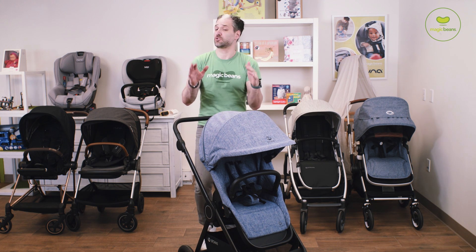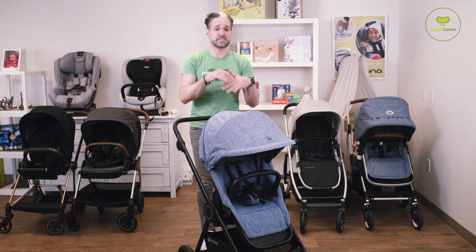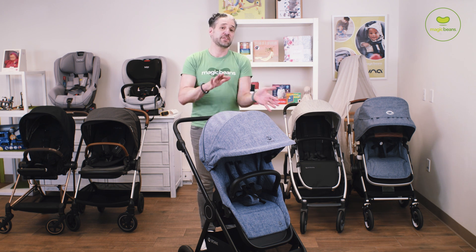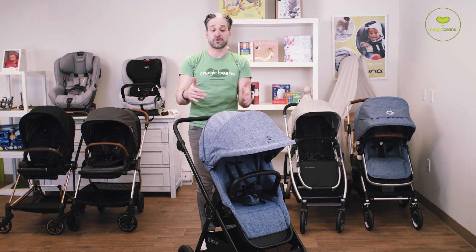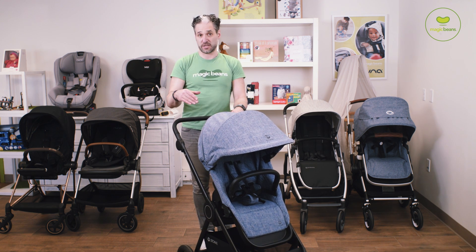Let's talk about a compact stroller for a second. Think about it like a compact car — it's not a mini stroller. This isn't like your mini travel stroller Babyzen Yoyo or Bugaboo Ant. So think about a Toyota Corolla versus a Toyota Camry. It's a little bit smaller than your full-size. A lot of these strollers have counterparts that are a little bit bigger, but if you want something a little bit smaller or a lot lighter like the Stokke Beat in front of me, these are strollers you should be looking at.